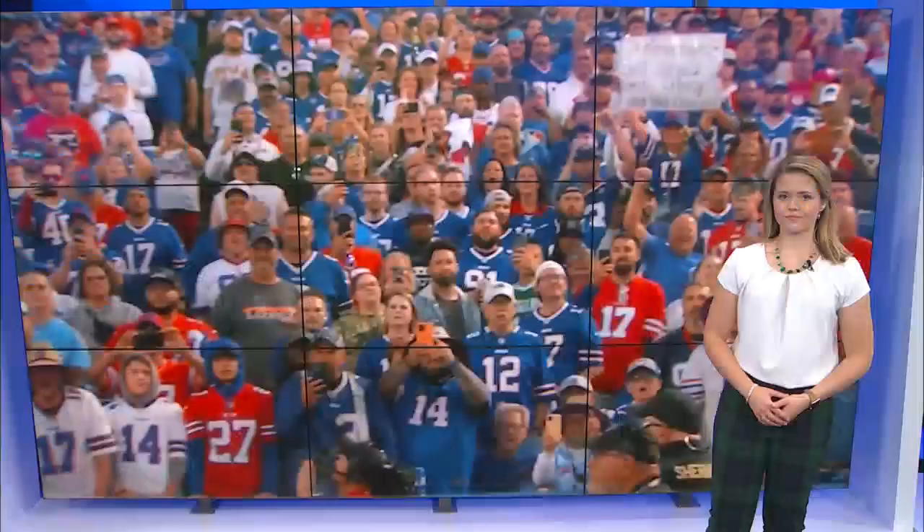Good evening. Donna's off tonight. Now that Bills fans have seen the plans for the new Bills Stadium, what's behind these designs? Our Tara Lynch spoke with one of the project's architects who's giving us a closer look.